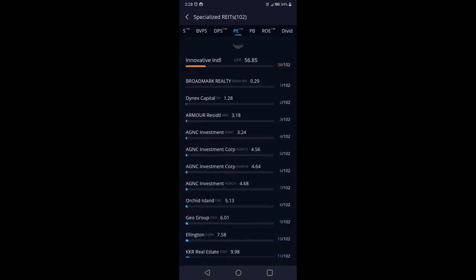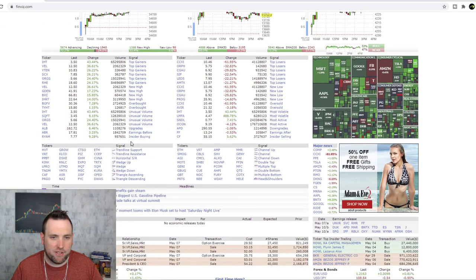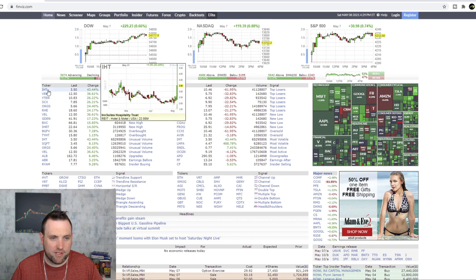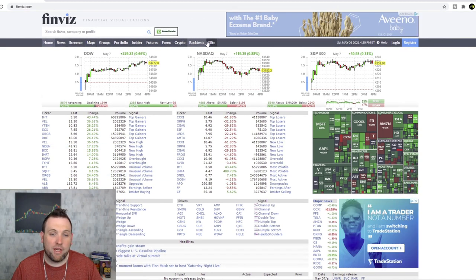Webull is a great resource especially for swing trading or long-term trading. A free online site you can also use is finviz.com — F-I-N-V-I-Z dot com. Right on their front page as soon as you go there, it shows you the top gainers and top losers on the day. And right at the top of the list, what do we have? IHT — the same 43% gainer stock we saw on Webull.